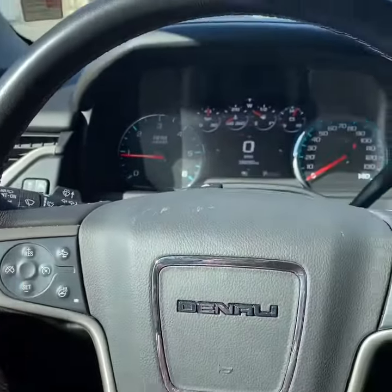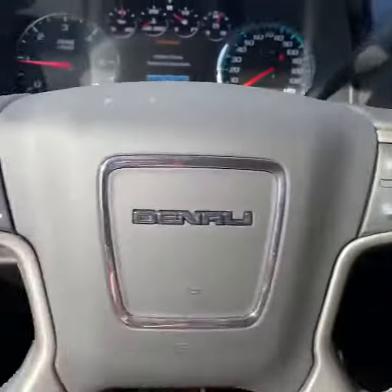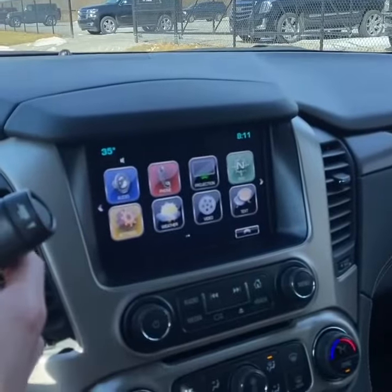And since this is a big vehicle, you get all the driver assistance features: adaptive cruise control, automatic emergency braking, lane assist, blind spot monitoring, and a backup camera as well.